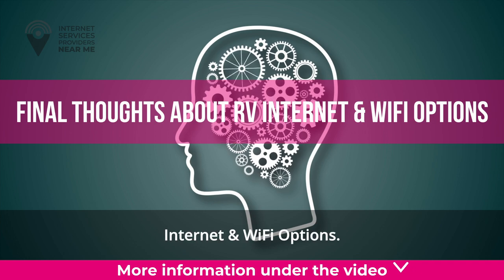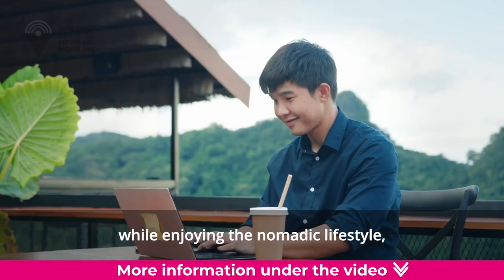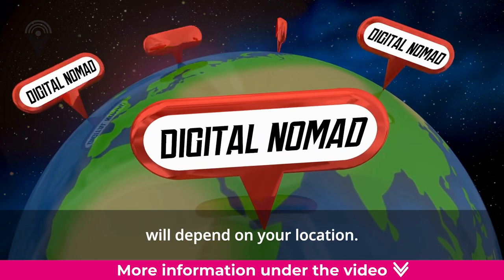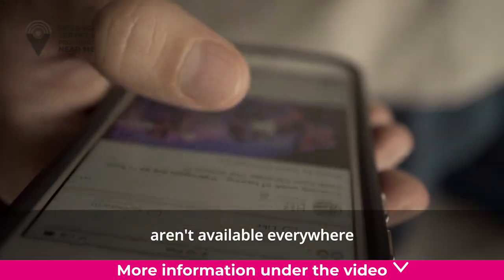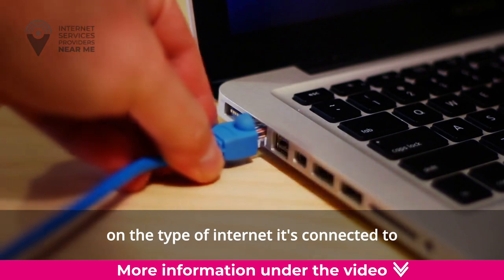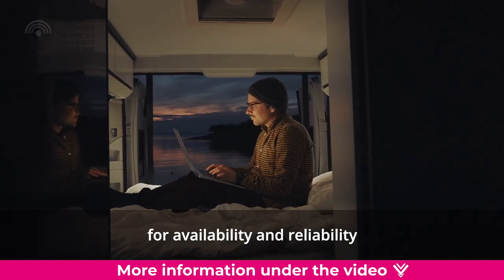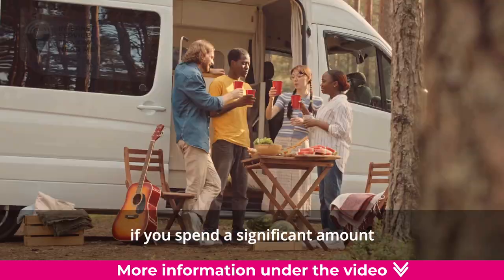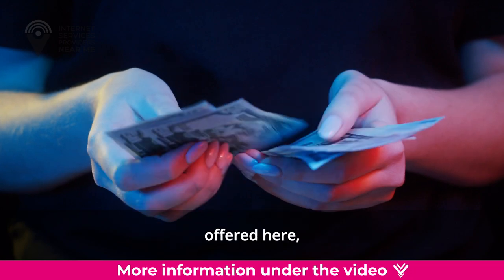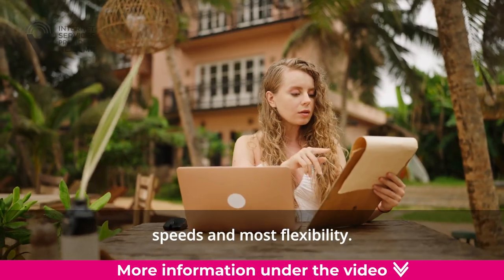Final Thoughts About RV Internet and Wi-Fi Options. While you've got options to access the internet while enjoying the nomadic lifestyle, there are a few things to keep in mind. Availability of services will depend on your location — cellular data networks aren't available everywhere and can be slower in remote areas. Public Wi-Fi will depend on the type of internet it's connected to and how many others are using it simultaneously. Satellite internet may be the best choice for availability and reliability and is worth serious consideration if you spend significant time traveling in your RV. It is the most expensive solution but provides the fastest internet speeds and most flexibility, though performance can be affected by severe weather.